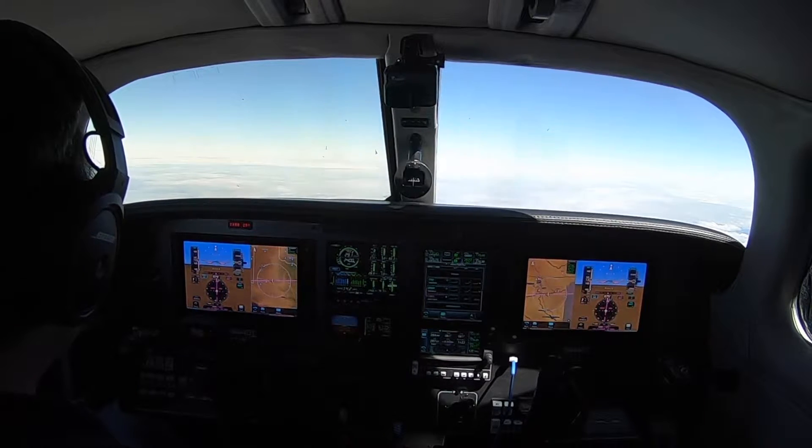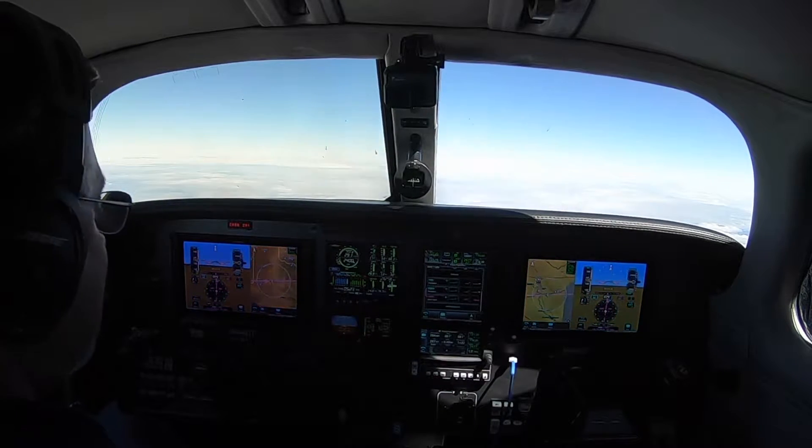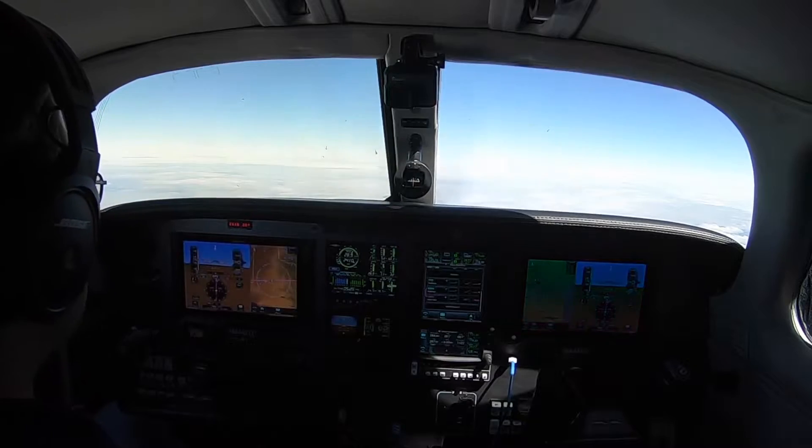Good afternoon. Today we are headed to Big Sandy, Texas. I've got a meeting there tomorrow and we're flying into a private airstrip there, 1-8 Tango Echo, and currently showing about 284 miles out, about another hour and 20 minutes or so.